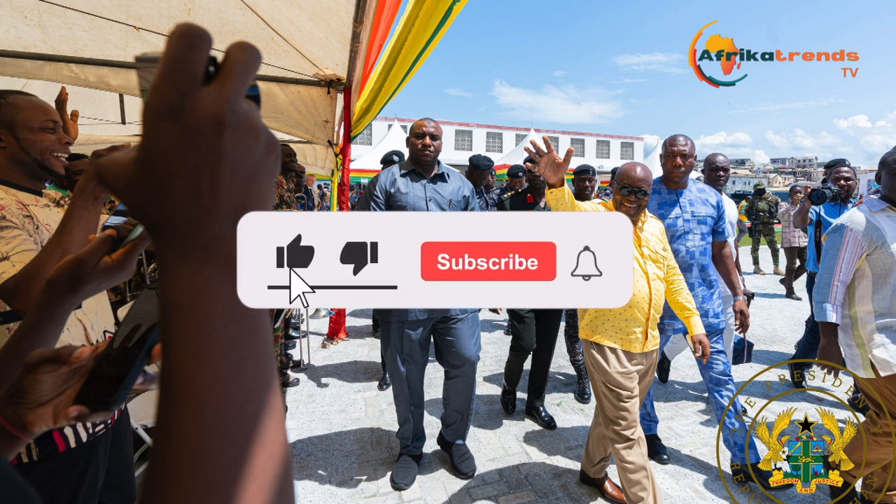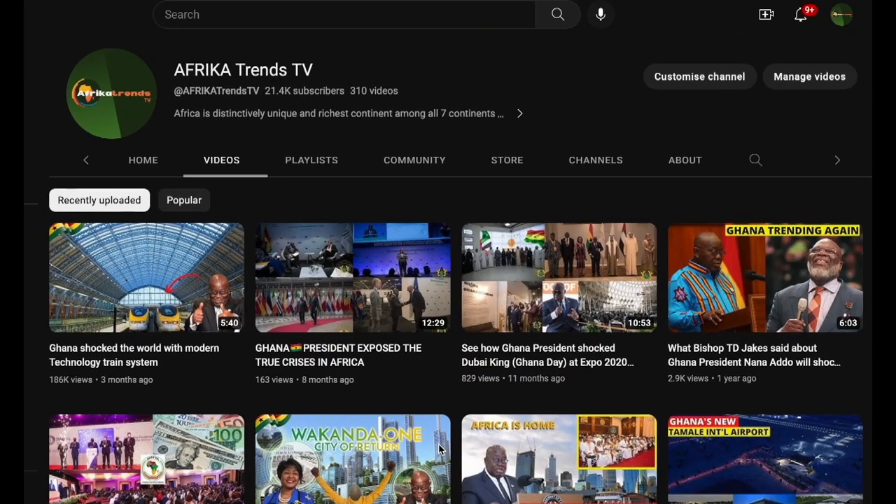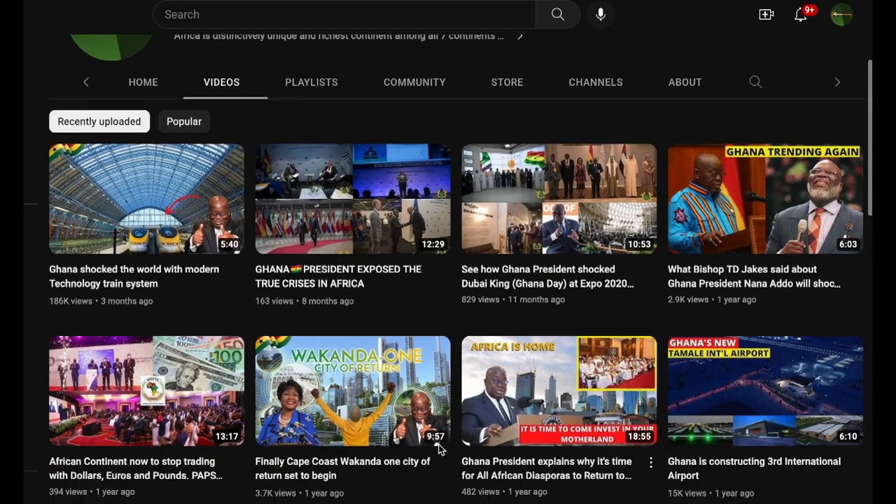Thank you for watching. Don't forget to subscribe to this channel and like this video. Also check our other videos for more impressive news like this.